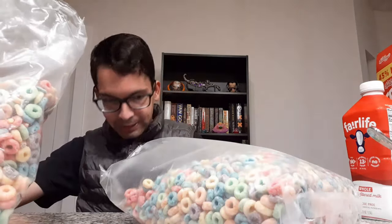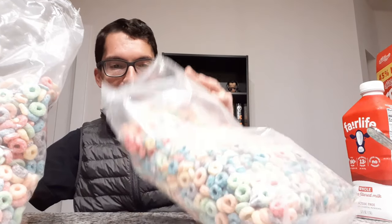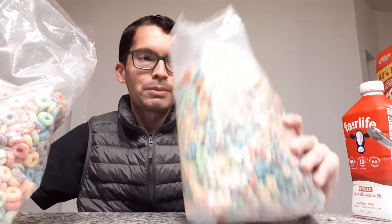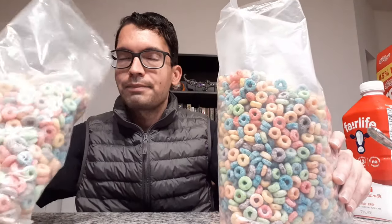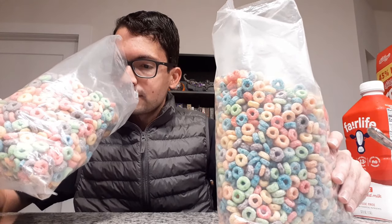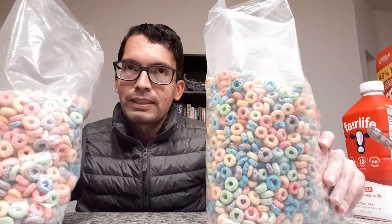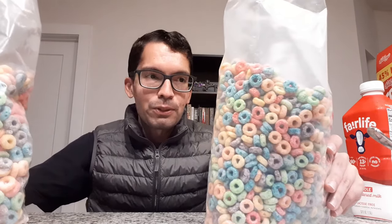Interestingly, the smell is actually quite different. Comparing the aromas: Fruit Loops have a distinctly stronger fruity aroma — no question, it just hits you as soon as you open the bag. With the Fruity Hoops it's present but definitely much more subdued. I wonder if that'll translate to the taste test as well.